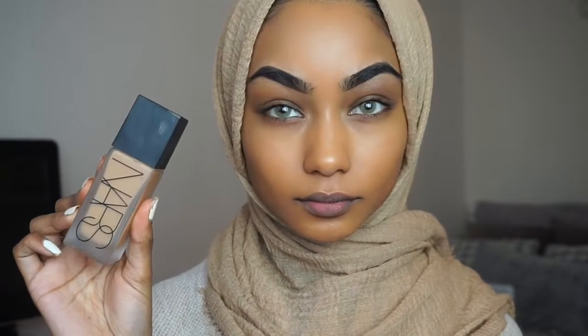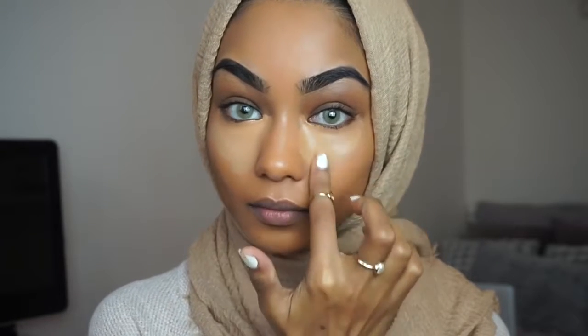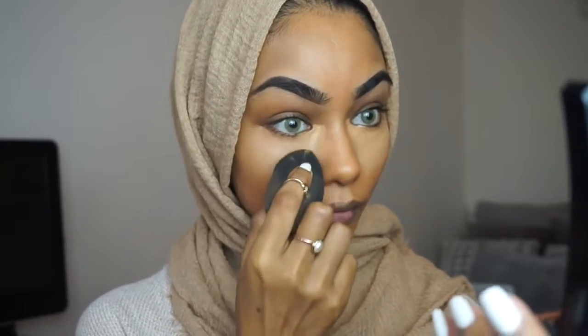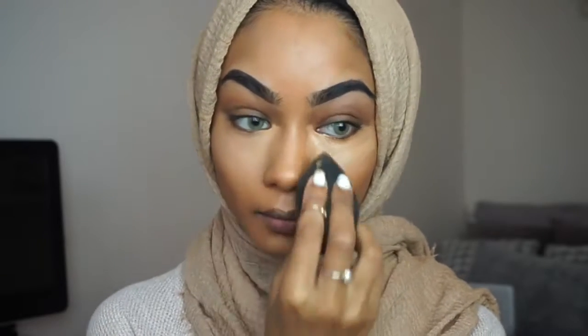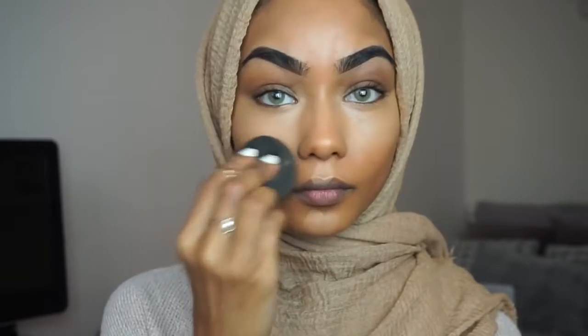For highlighter slash concealer, I'm going to use the NARS All-Day Luminous Weightless Foundation in Syracuse. I started using this foundation as a highlighter and it works perfectly for me — it's super lightweight. With the Beauty Blender, I blend that out using the tip, then the wider side to blend everything out on the face.